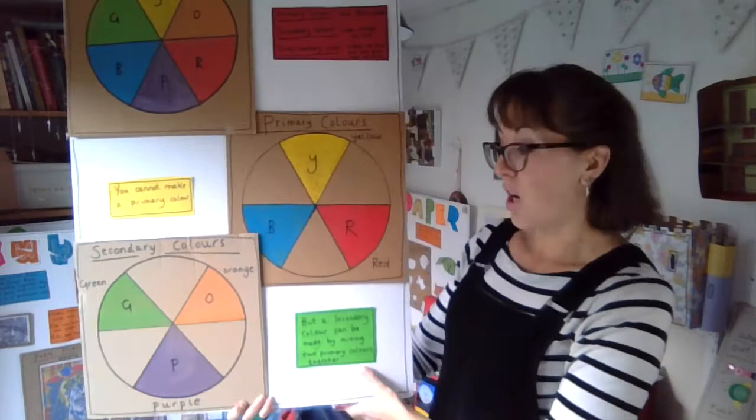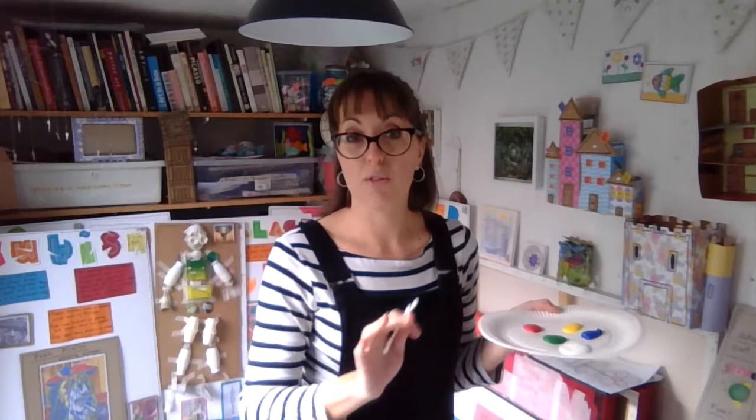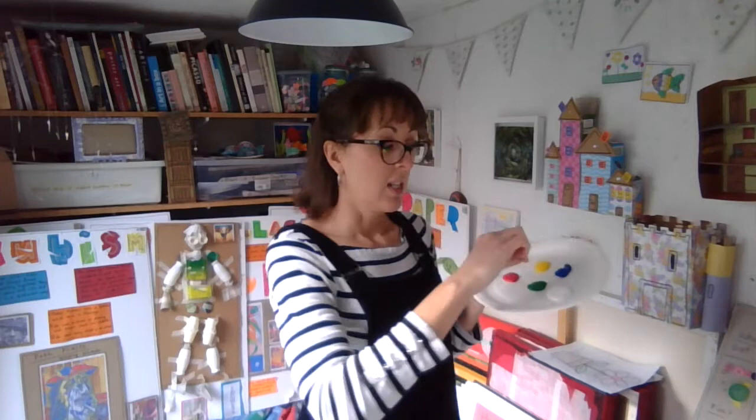I get the kids in class to think about the colours we're going to use to create our pointillist picture. I give them a limited palette. All you need before we start is some paints — ideally yellow, blue, green and red, and then I add some white. I limit the palette so the kids can mix to create colours. And I'm holding up these cotton buds because we're going to use the ends of them to create the dots, rather than use a paintbrush.